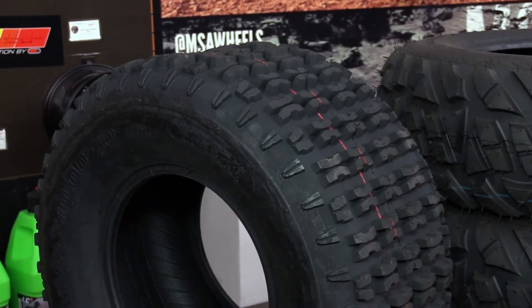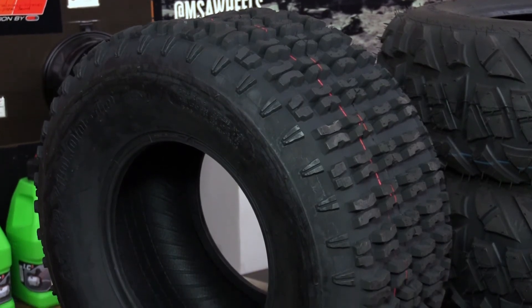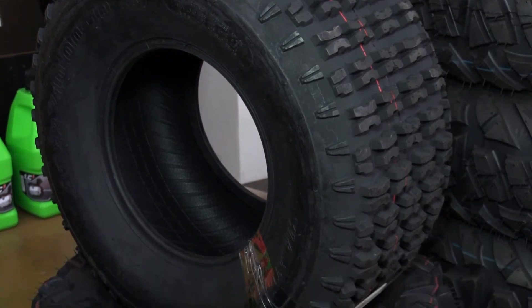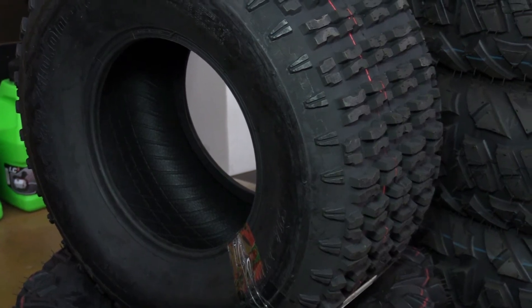This rear tire, the P336, is a 4-ply rated quad sport tire. It's got a non-directional tread pattern with 14 millimeters of tread depth. This tire is going to provide exceptional grip, confident cornering, and an unbeatable cleanout. This tire is available in a 22x10x10.